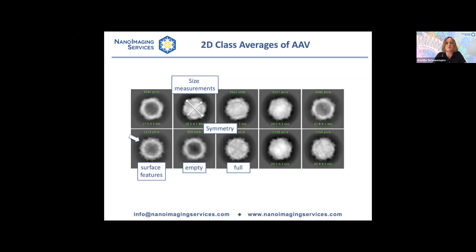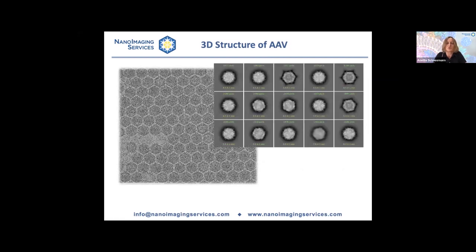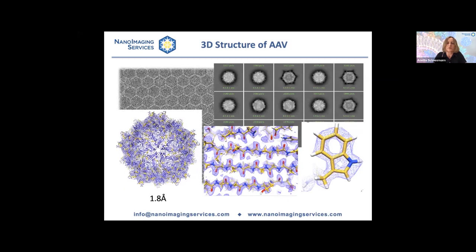You can also perform 3D classification and determine a 3D structure of the virus — we've done it for several clients at NIS and it's actually quite a straightforward process. You need to start with a good quality sample, it doesn't have to be that concentrated. You perform your 2D classification and then process this into a 3D map. This was a virus structure that we determined at 1.8 Angstrom resolution.